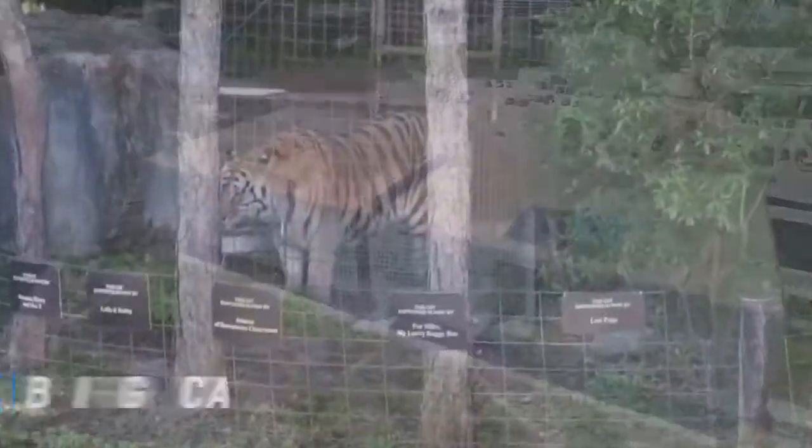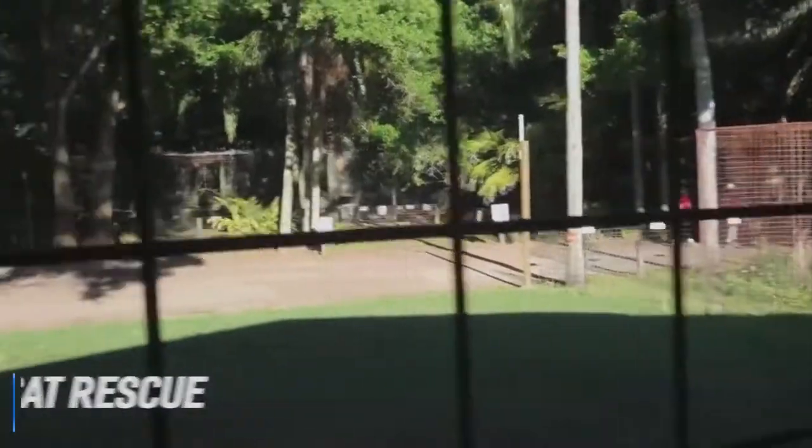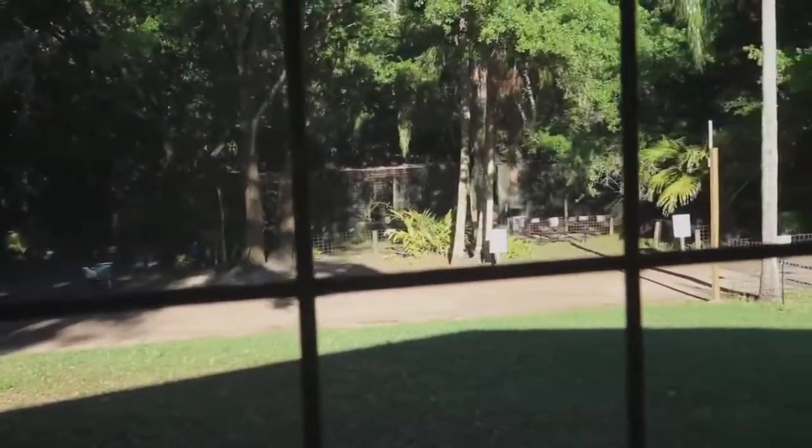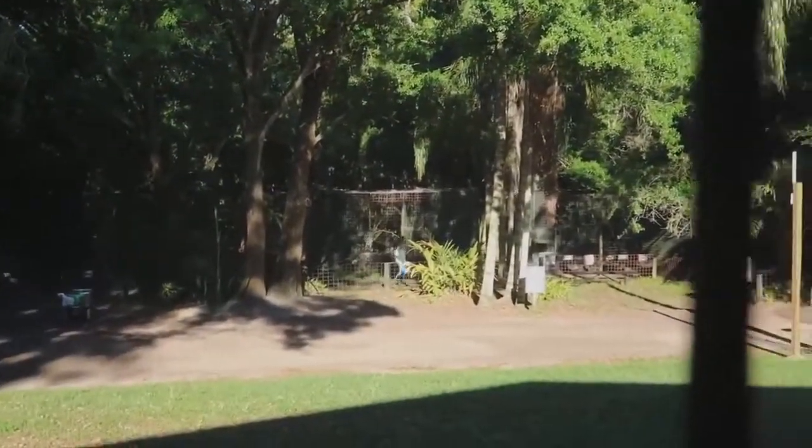At number 10 is the Big Cat Rescue Tampa. Big Cat Rescue is an animal sanctuary in Citrus Park dedicated to rescuing, rehabilitating, and housing injured or orphaned native wildcats and other exotic felines.